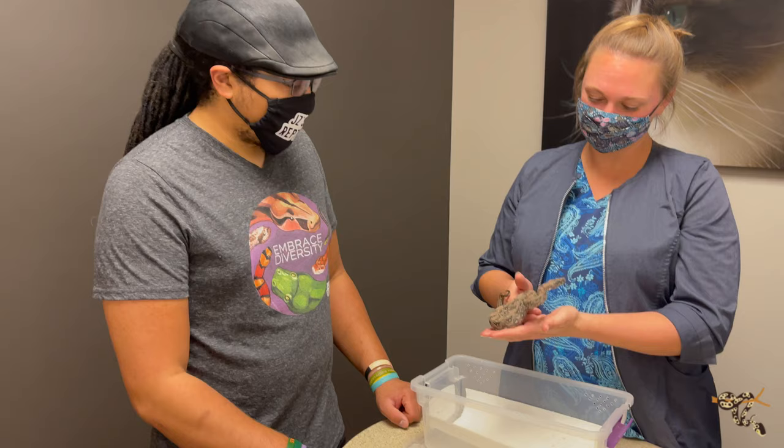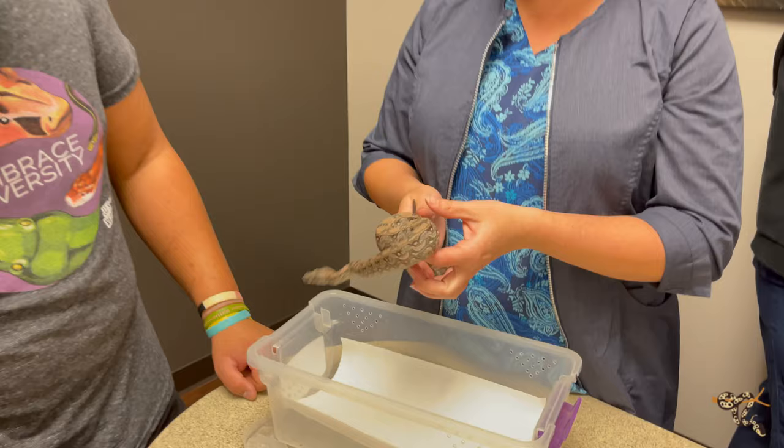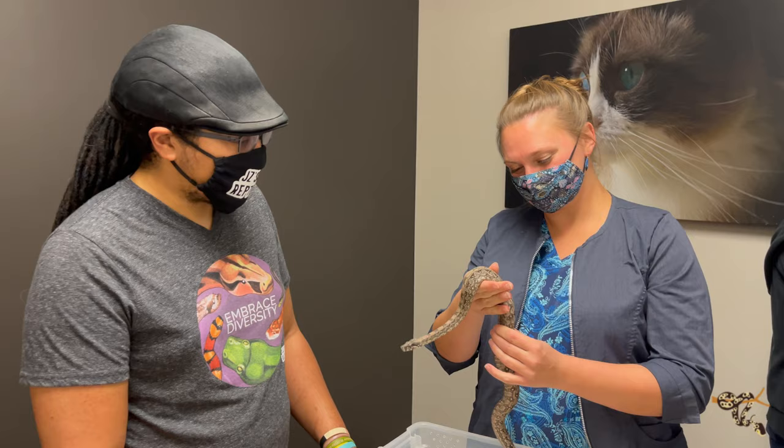So we're here at Aurora Animal Hospital, the place I think is the best place in Denver to do any of your exotic stuff, and we're going to go get them tested. Here's our little Argentine boy. We're here with our best vet in Denver for exotics.